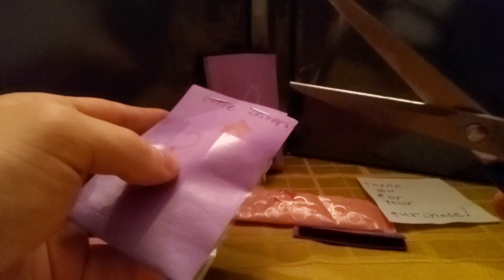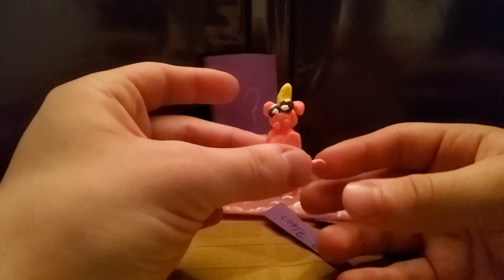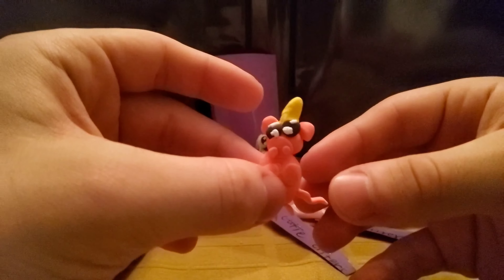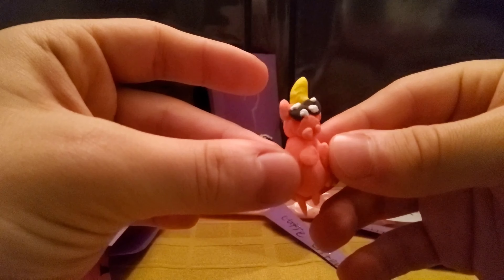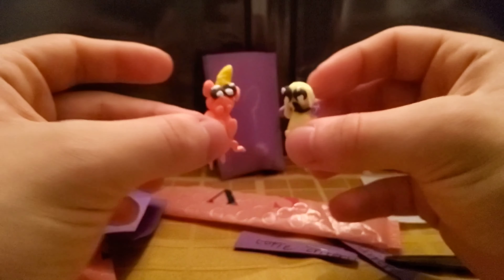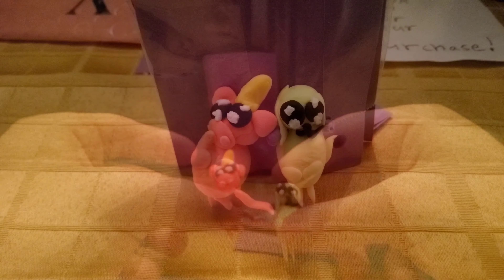All right, let's see what the second one is. Look at that — it's like a little pig. Oh, that's so cute. He's wearing a little hat, too. You can't really see the color on camera because of the lighting, but he is a really nice pink color. I love these so much. These are gonna look great on the shelf. Best friends right here, everybody.